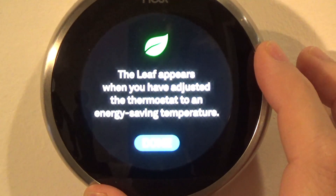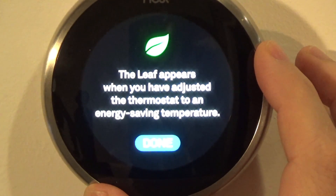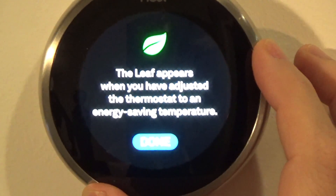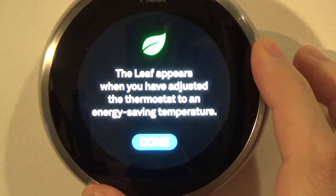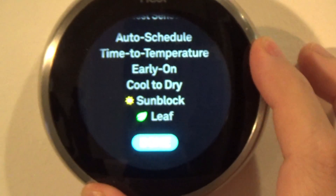Leaf: this tells you that a leaf appears when you are at an energy-efficient temperature. You can't change anything here — it's just informational. We are done with Nest Sense.